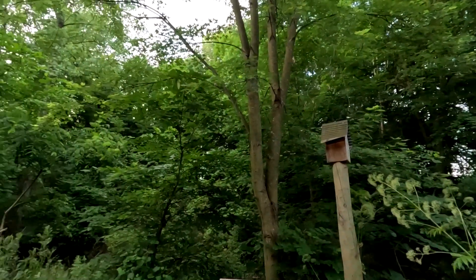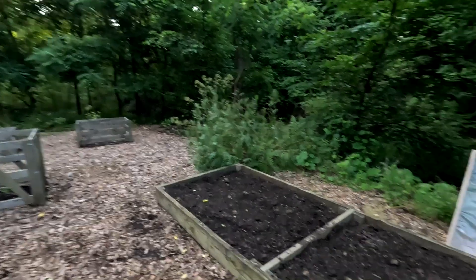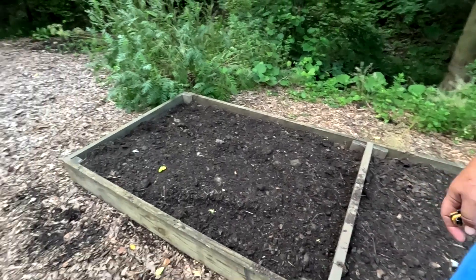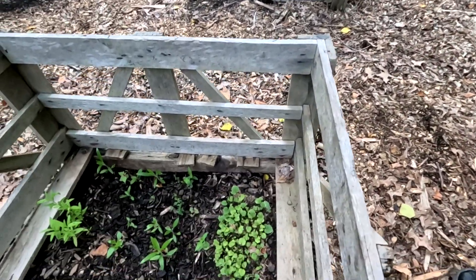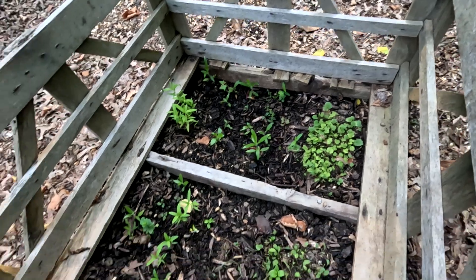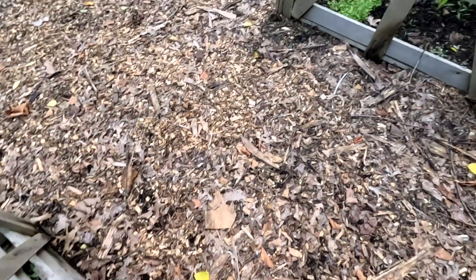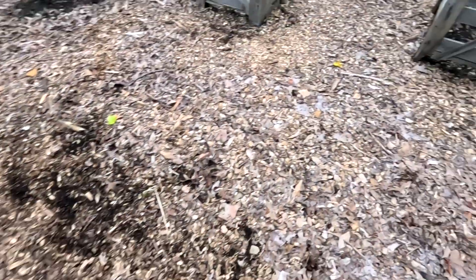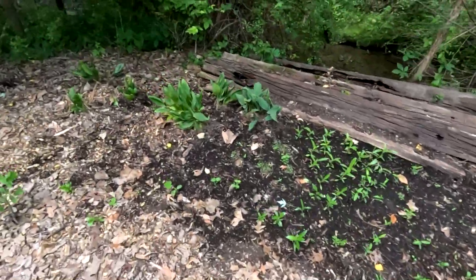There's just a deer back there. I planted more onions here. My son the biologist — these are all native flowers from West Virginia and stuff. We planted them here and here, and we're going to see how they take off.